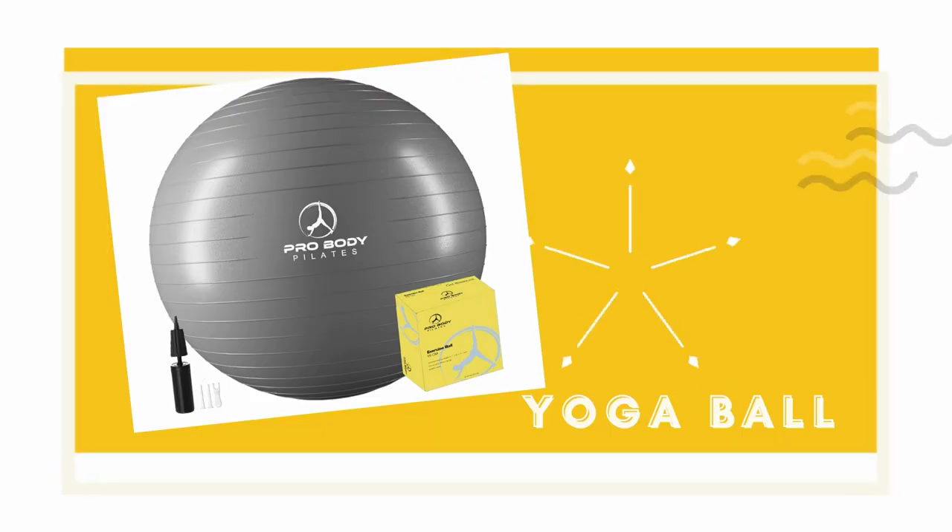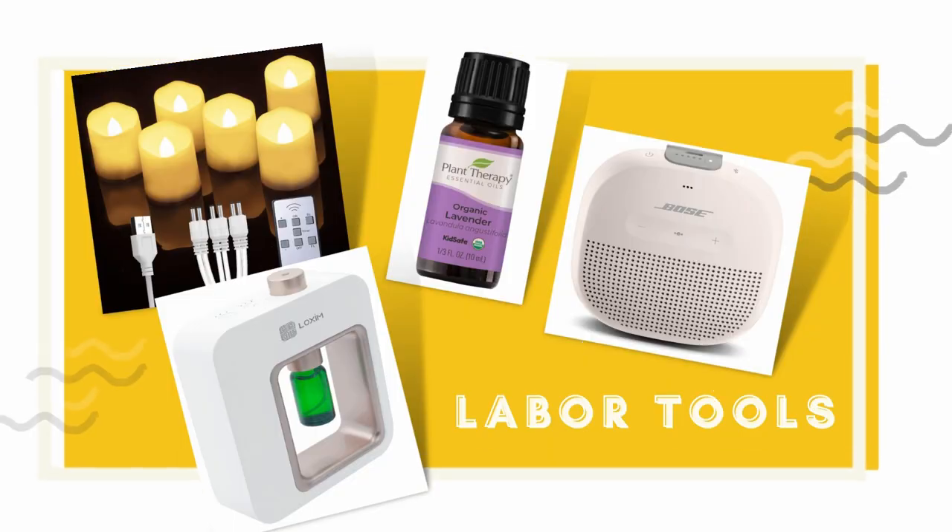Another bulky object I regretted bringing was my yoga ball. It was super helpful to have it, except I did not know that the hospital already provided one. And if I decided to bring my own, I even had to sign a waiver. At the time it was COVID and hospitals were not providing hospital tours, which was the standard procedure for pregnant women to come see what was available. So do check with your hospital whether they have tools you intend to bring — because if they have it, why bother bringing it?